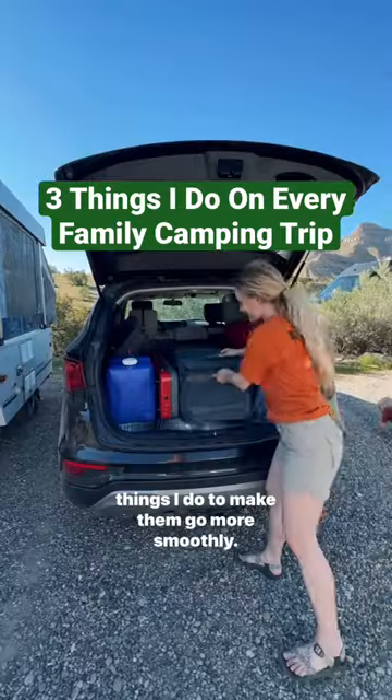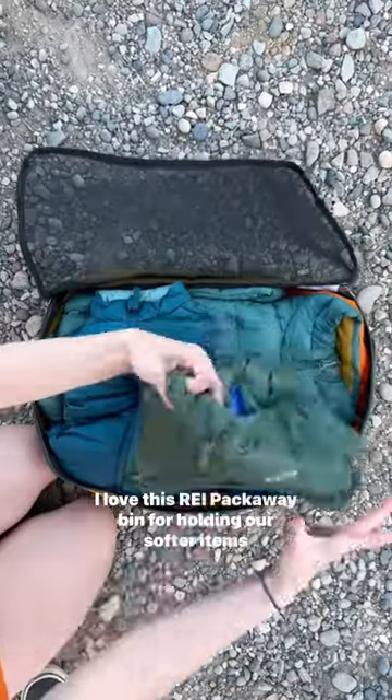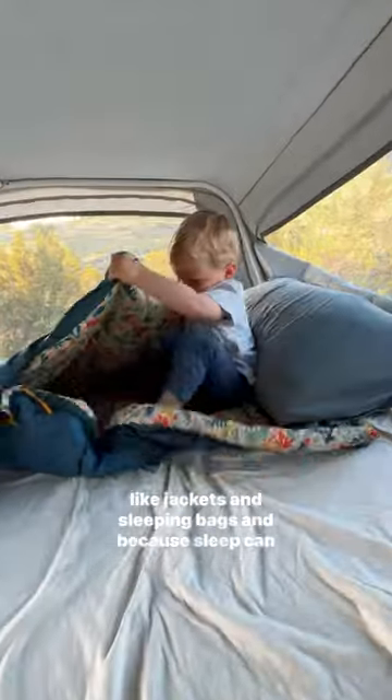Family camping trips can be a lot of work, so here's three things I do to make them go more smoothly. The first thing is packing smaller items in bigger containers. I love this REI pack-away bin for holding our softer items like jackets and sleeping bags.